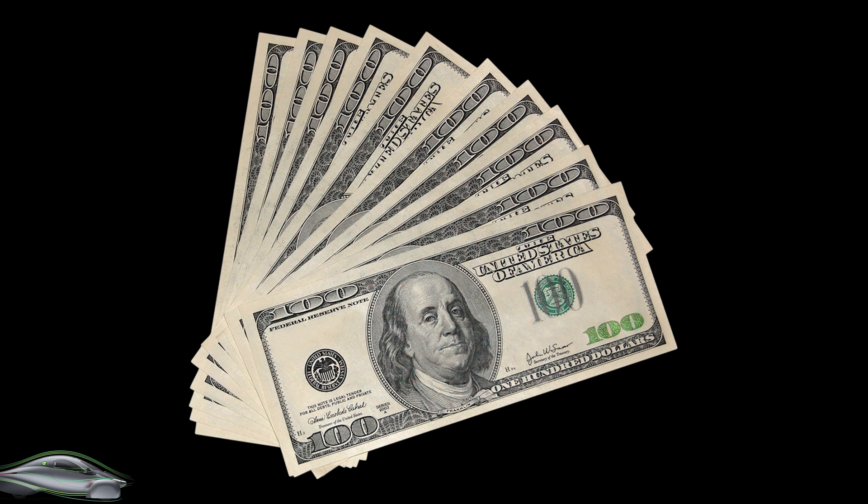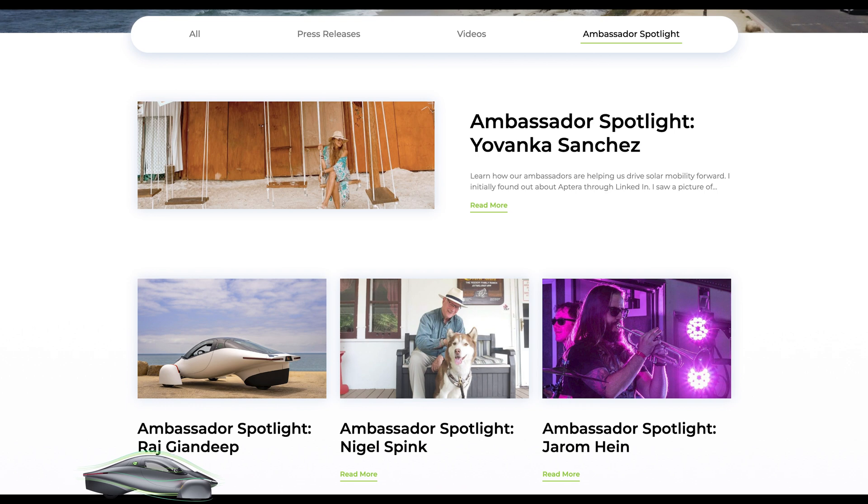They now have 12,000 investors. Chris mentioned they've raised $50 million with crowdfunding so far and $25 million with private money. 2023 is the goal for an IPO or going to the stock market. There are 800 Aptera ambassadors worldwide, and they have 600,000 people following them on social media.